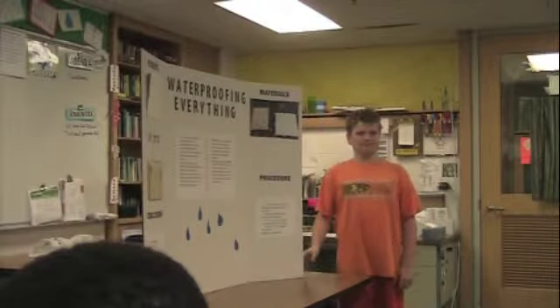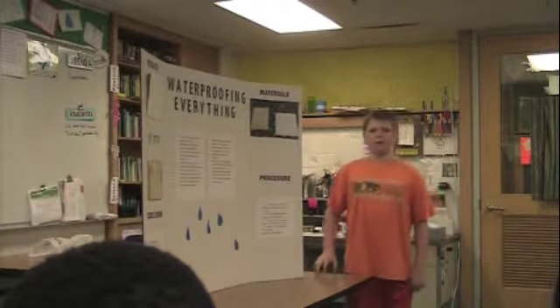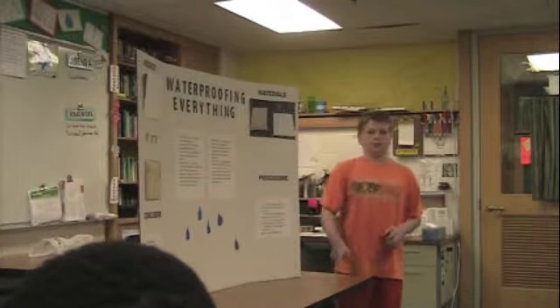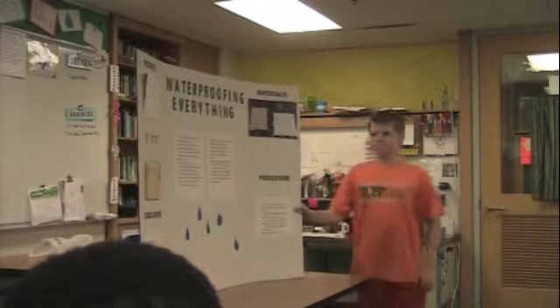And how did you get the vinyl siding? Did you cut it off the house? No, no. We actually got, like, a one-by-one foot piece and I just cut a piece off. Nice. Other questions?